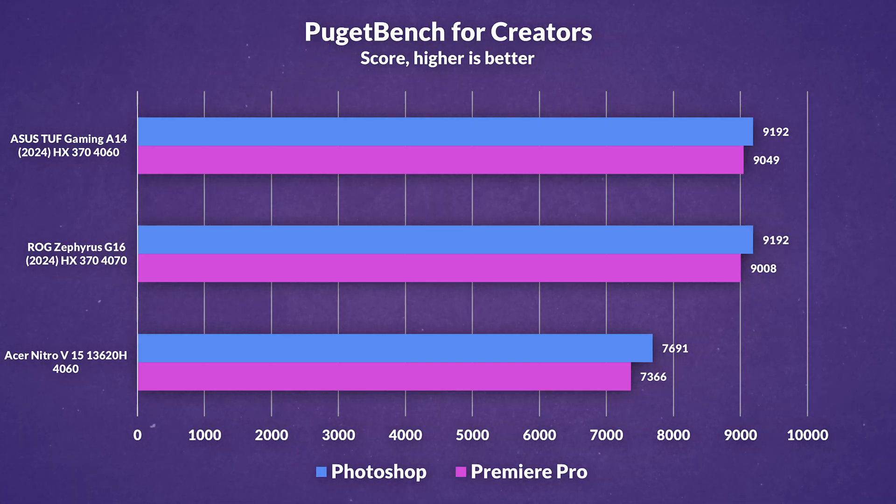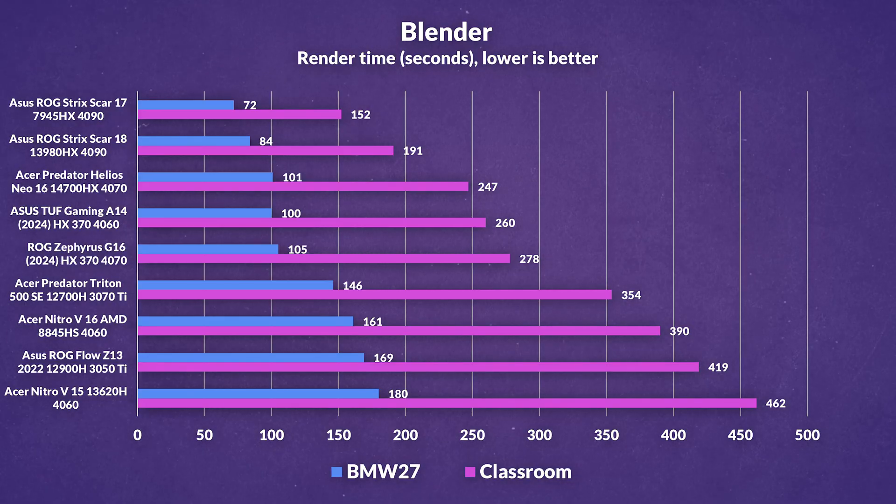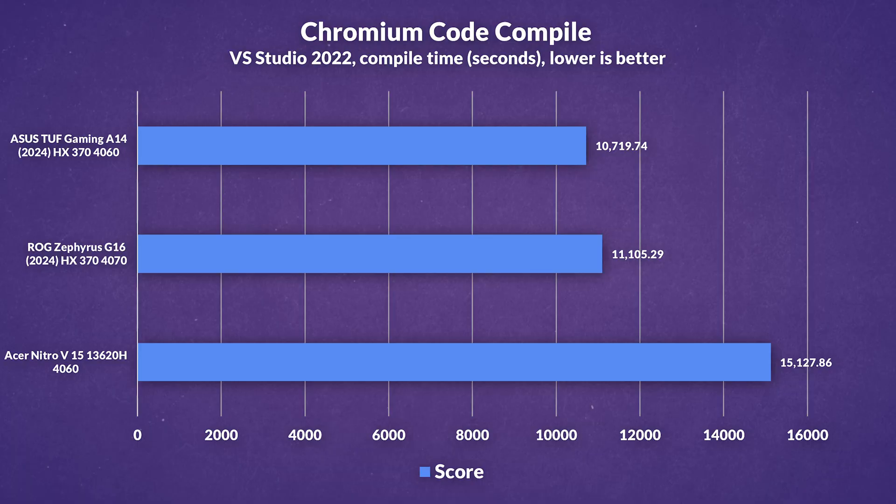Looking at benchmarks, it's no surprise the G16 and A14 performed pretty well, although the A14 is slightly ahead in most cases. In Blender's BMW test — a burstier workload — the A14 is marginally ahead, but considerably ahead in the more drawn-out Classroom render compared to the G16. Performance is near or even exceeding the Neo16, which is a much bigger and beefier laptop. The HX370 is not at the level of the 7945HX or 13980HX, but considering how thin these laptops are, it's pretty impressive. Cinebench multi-thread with the 10-minute throttle test and the Chromium compile both show the A14 leading again, though this could conflict with our thermal testing which showed worse thermals and more inconsistent clocks on the A14.